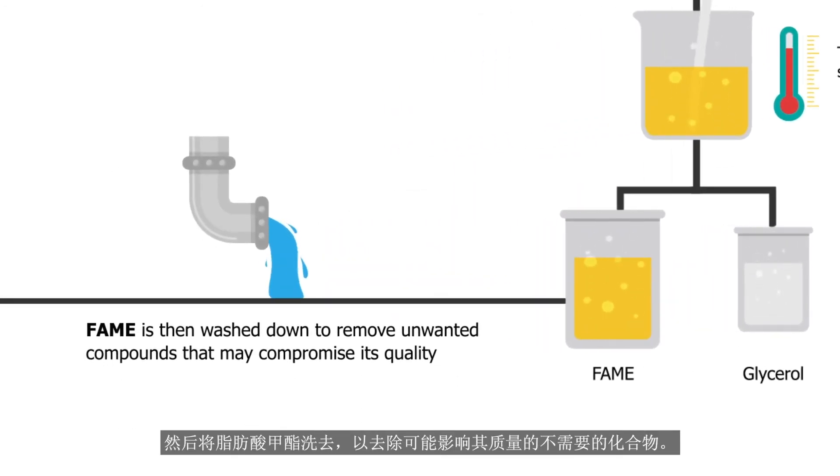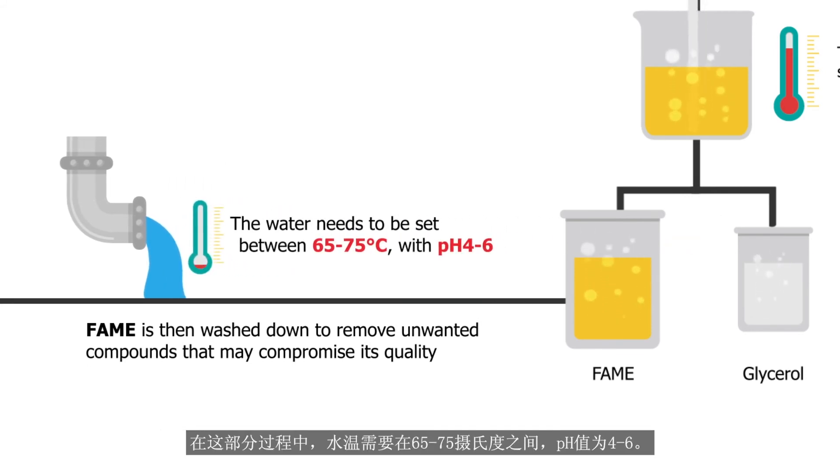The fatty acid methyl ester is then washed to remove unwanted compounds that may compromise its quality. During this part of the process, water temperatures need to be between 65 to 75 degrees Celsius with a pH level of 4 to 6.